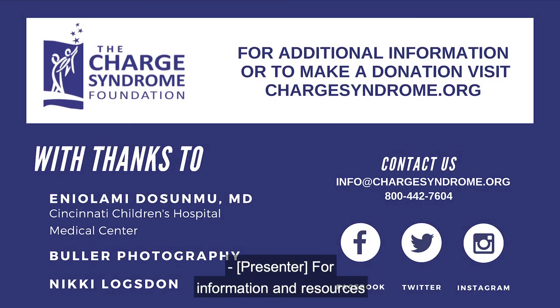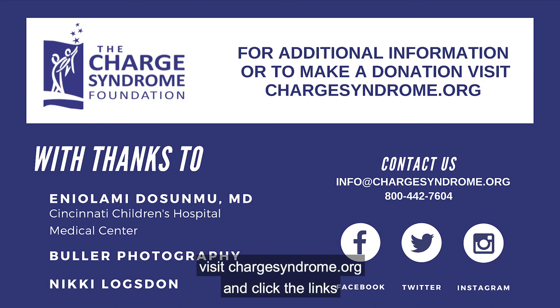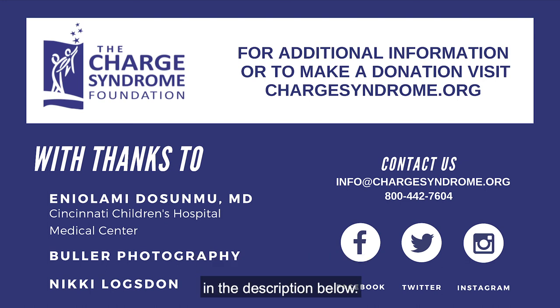For information and resources about CHARGE syndrome or to make a donation, visit CHARGEsyndrome.org and click the links in the description below.